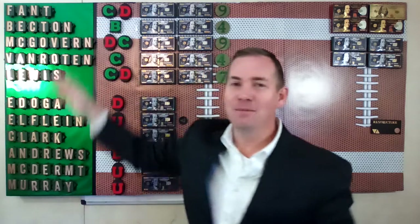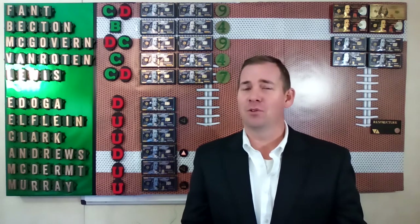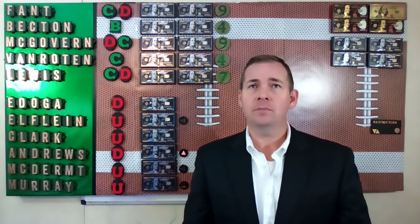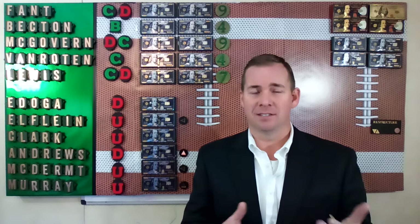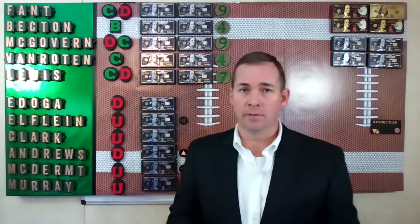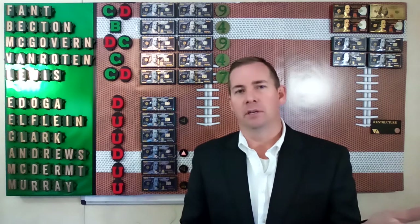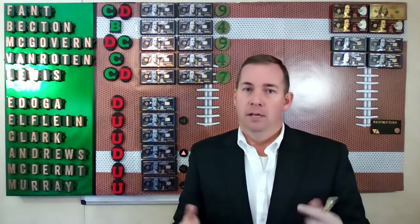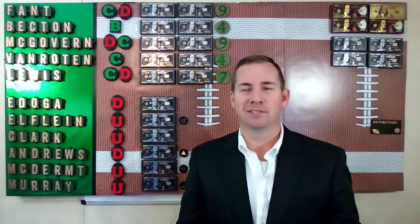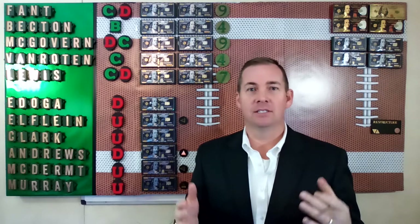Speaking of big guys, you have Mekhi Becton here, and I'm giving him a B grade. What's not to like about Becton? The guy is huge, the guy is fast, the guy can put people on the ground. He showed flashes of being one of the best tackles in the game in his rookie season when he wasn't even healthy the whole year. He really only earned a C grade in terms of pure performance this season, but based on potential I've gone ahead and given him a B grade. And factoring in that rookie contract — he's making about $4 million — you're getting a great deal out of Becton.